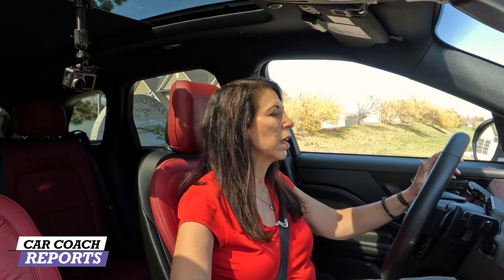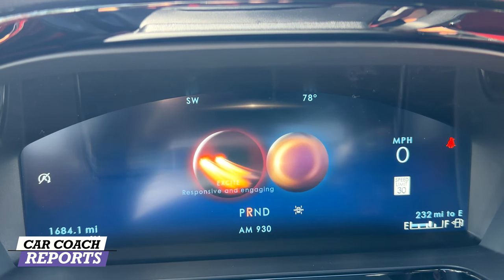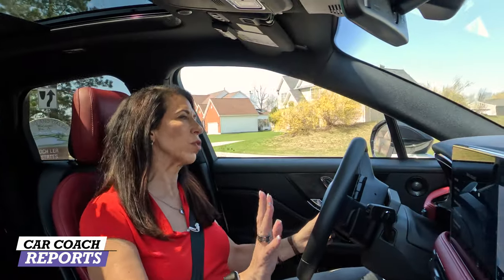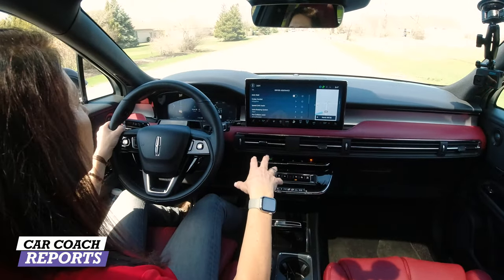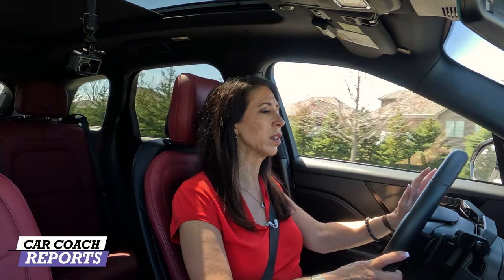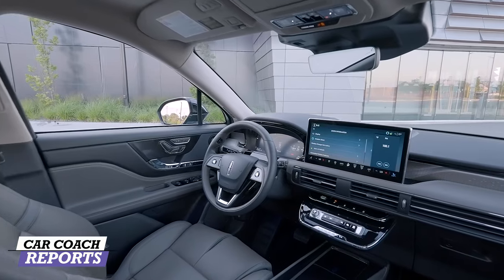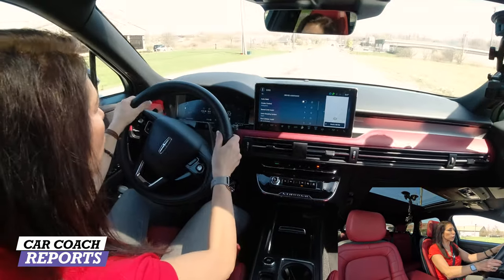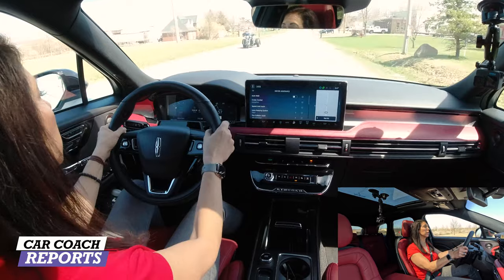Vehicles are available in front-wheel drive or all-wheel drive. There are different drive modes — that drive mode button is in the middle. You can pick slippery, normal, or Excite, which is their sport mode. I've been driving this for a week and I really love how quiet it is inside — much improved over the previous generation. It handles really well. There's an active suspension that adjusts with the different drive modes, so you're not just getting a comfortable family vehicle. There's a lot more added to this vehicle than people realize.